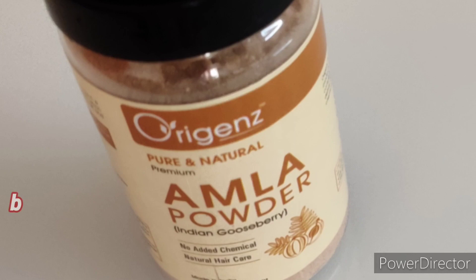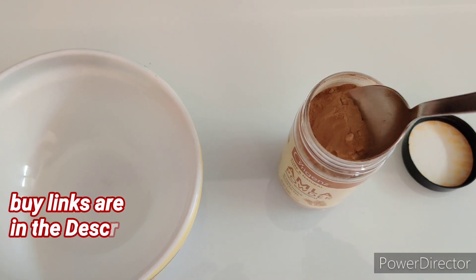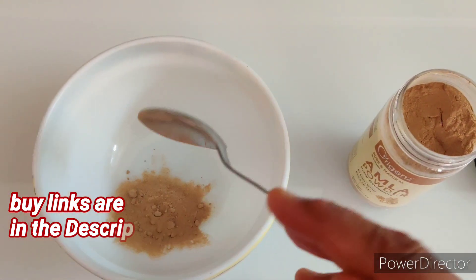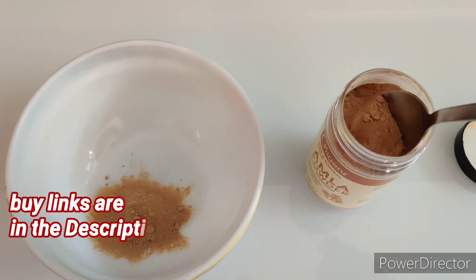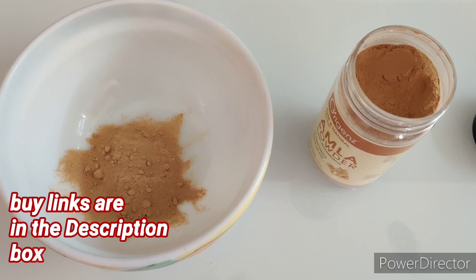Our first ingredient is Amla powder. Here I am using Amla powder from Origins. If you want to buy the ingredients I am using in this remedy, please check the description box for the links. Indian gooseberry or Amla is loaded with vitamin C. It conditions your scalp, promotes healthy hair growth, minimizes graying, boosts volume, and reduces dandruff. I am adding about one tablespoon of Amla powder in a bowl. You can also use any iron container for mixing the ingredients.